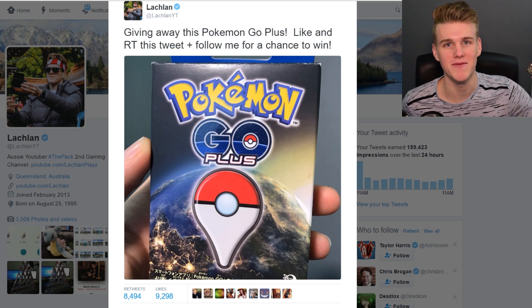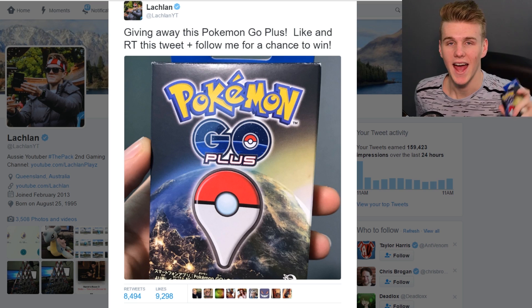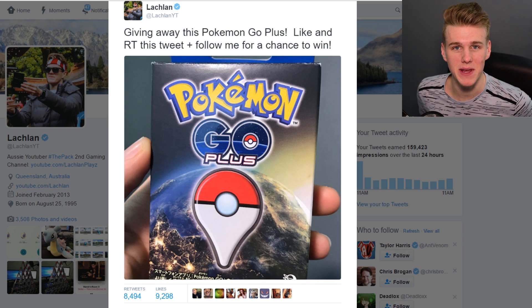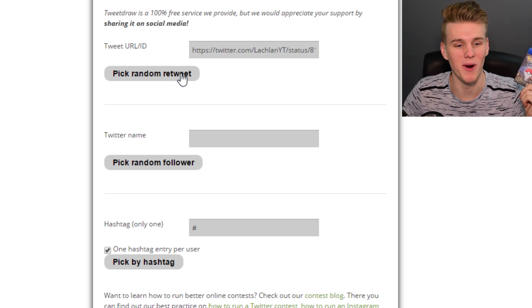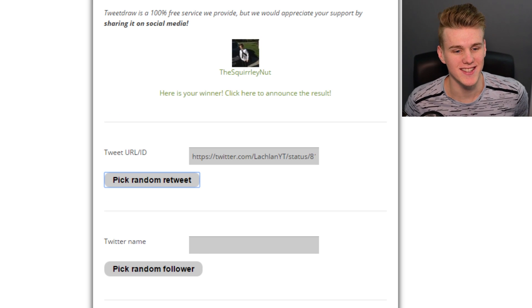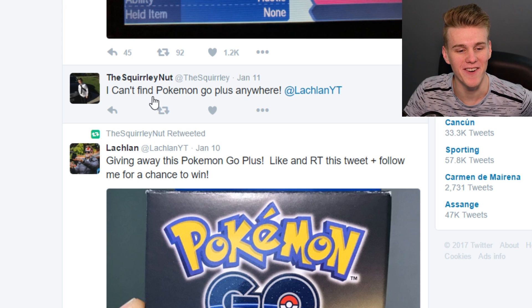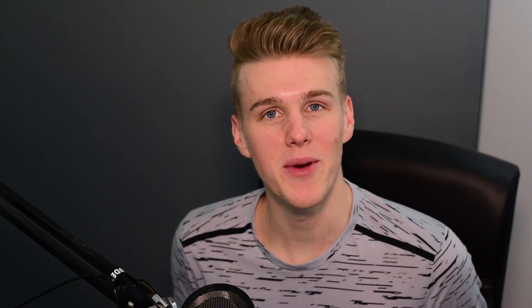It's about time to give this thing away. I created a little mini competition for this Pogo Plus I got in Japan - they had so many of these around. Eight and a half thousand people retweeted the tweet, thank you very much for entering. The winner is 'the squirrelly nuts' - what a username! He said he can't find Pokemon Go Plus anywhere. Don't worry buddy, we got you hooked up. Done and dusted, thank you everybody for entering and hopefully we'll have more giveaways in the future.